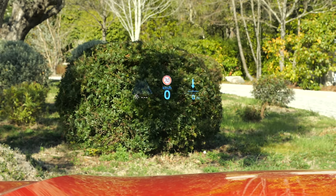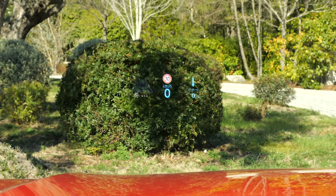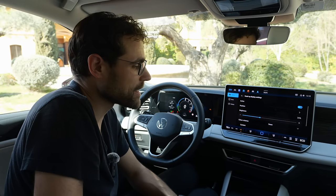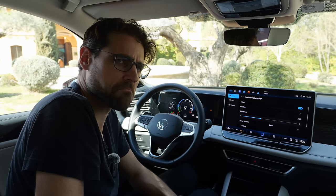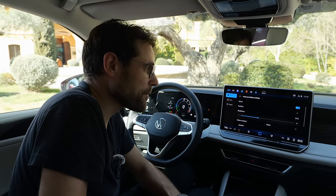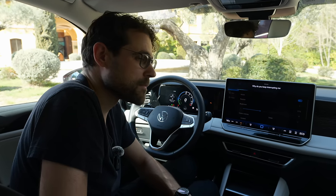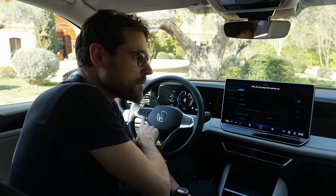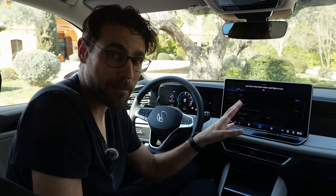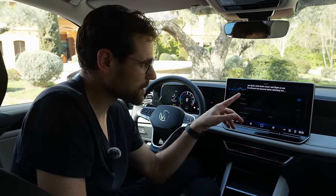A favorite feature for the head-up display is the snow mode — when everything is white, the speed display turns blue. There are also voice assistant issues: the activation word can accidentally trigger it and start recording without you intending to activate it. The software has improved overall, but this remains a nuisance.